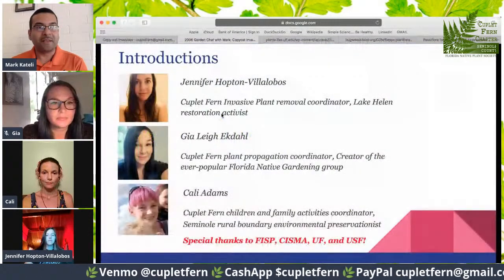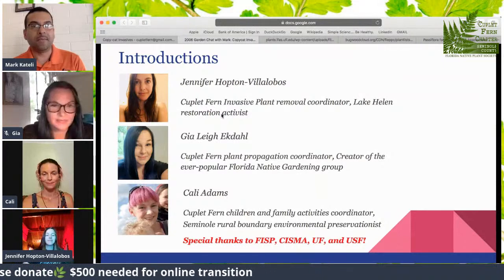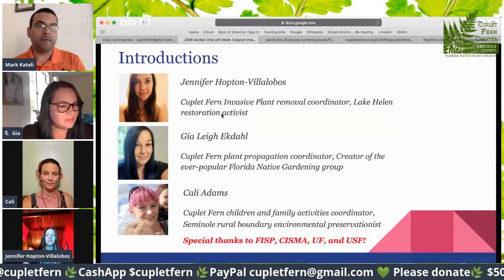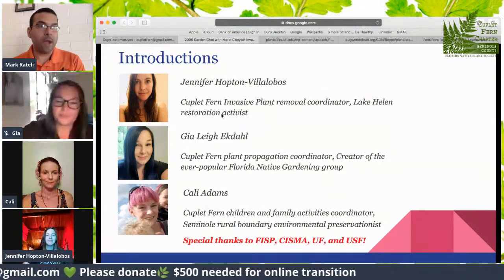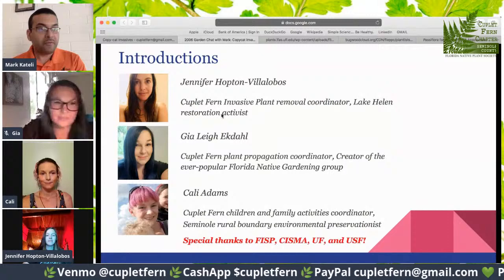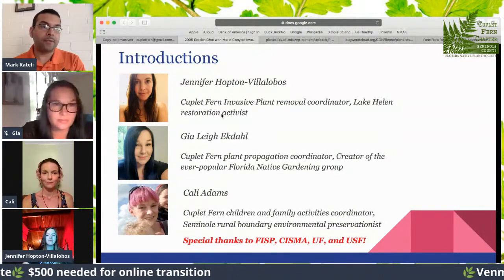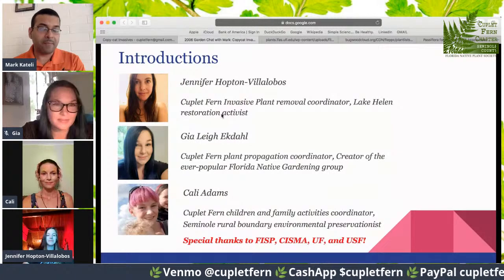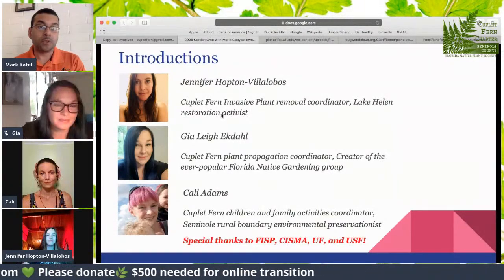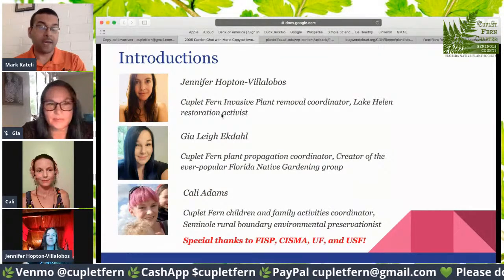Let me quickly introduce my team members. Jennifer Hopton-Bittilobos is our Couplet Fern Invasive Plant Removal Coordinator. She also happens to be a restoration activist for the city of Lake Helen. We're planning to coordinate with her another round of native plants to help restore Lake Helen to what it historically used to be. Gia Liectel is our Couplet Fern Plant Propagation Coordinator. She is also the creator, admin, and moderator of the ever-popular Florida Native Gardening Group, which now boasts over 7,000 members and has over 30 posts per day. It is an excellent group for social learning, where you learn from other people's pictures, captions, and comments.